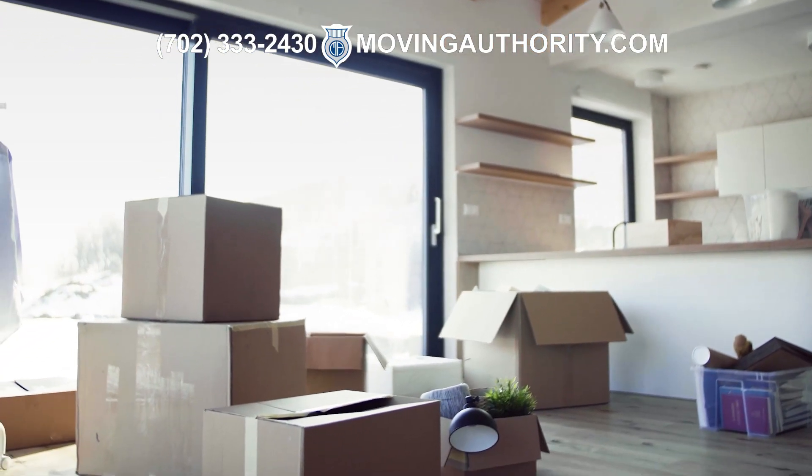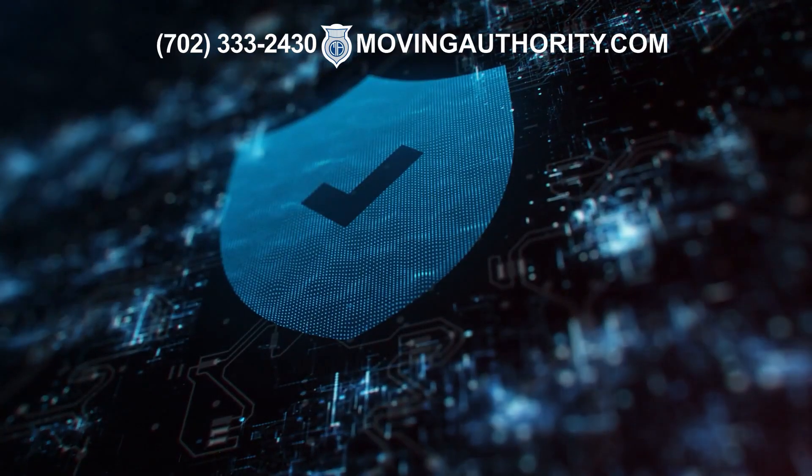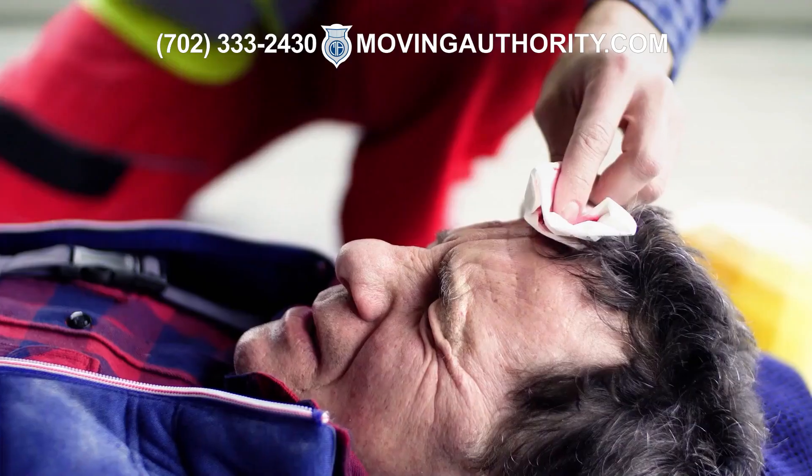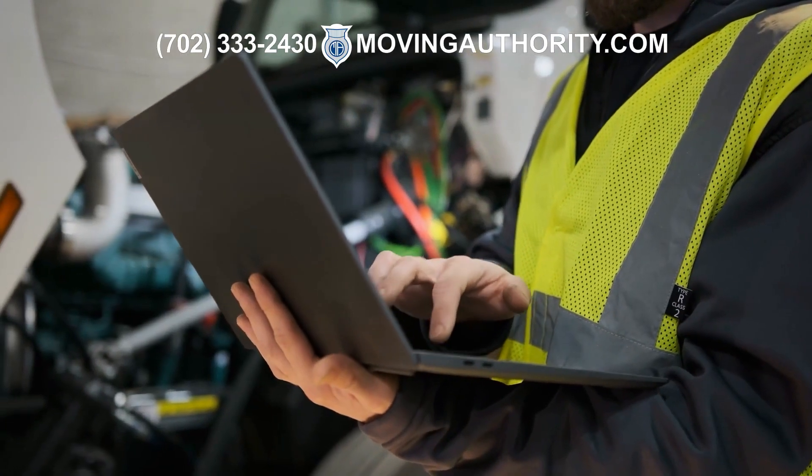Moving companies are required to have insurance to protect themselves and their clients. You will need to obtain liability insurance, workers' compensation insurance, and commercial auto insurance.